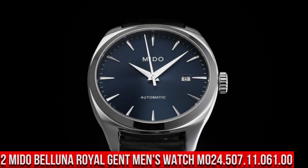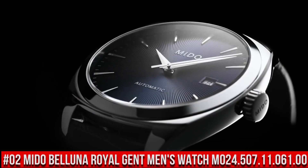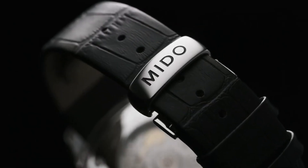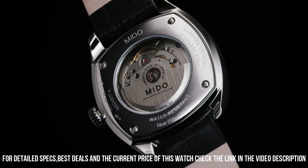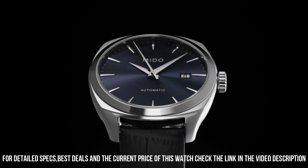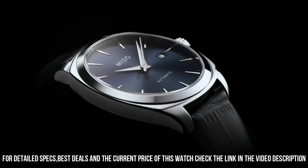Number 2: Mido Belluna Royal Gent Men's Watch M024.507.11.061.00. Square case shape, sapphire glass, analog display. Closure: double safety folding clasp. Housing material: stainless steel. Case diameter: 40mm. Case height: 10.14mm. Bracelet material: stainless steel.